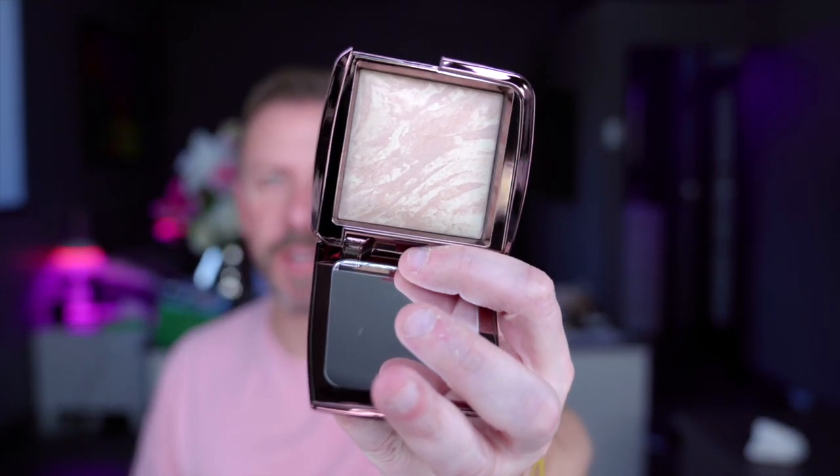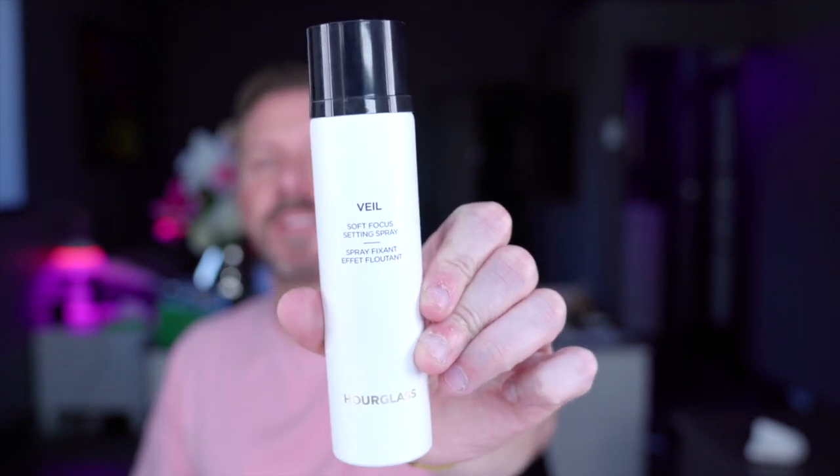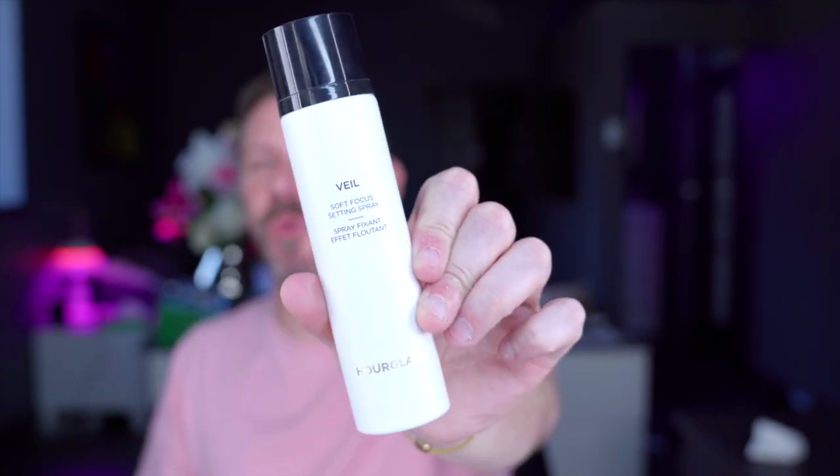I'm just going to show you this one again because I just love it so much. This is the Infinity Lighting Powder by Hourglass. I've mentioned it before but I really like these — really subtle and very lovely. Another one from Hourglass is the Soft Focus Setting Spray — possibly the best spray of them all. The actual pump is truly lovely, it's so nice.